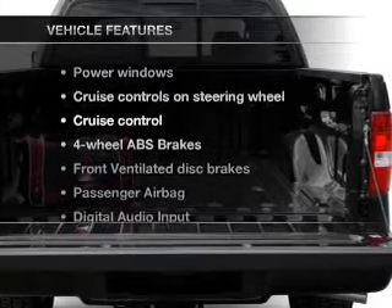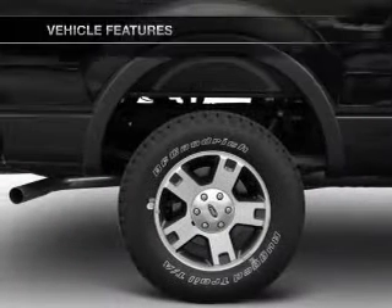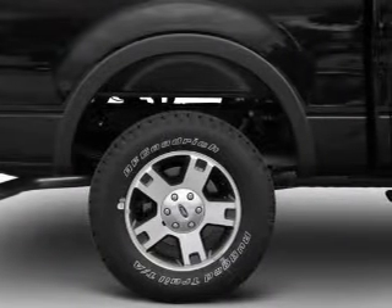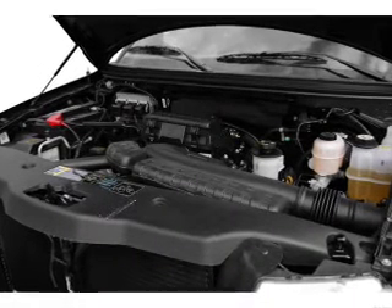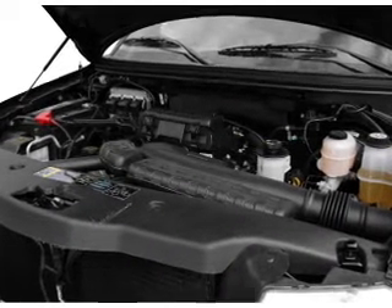Plus, enjoy these notable features that are included in this vehicle: air conditioning, power door locks, power windows, power steering, cruise control, power mirrors, an AM-FM stereo with a CD player, and adjustable tilt steering wheel.